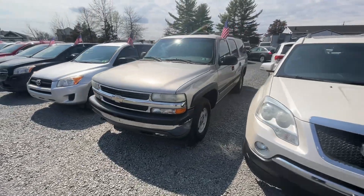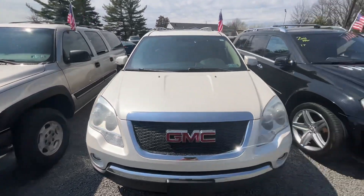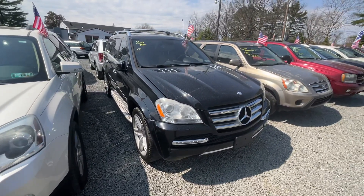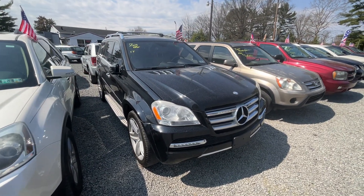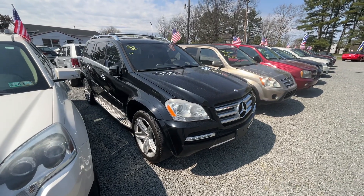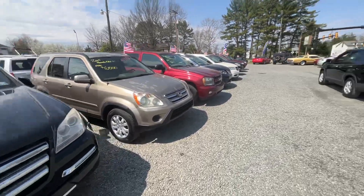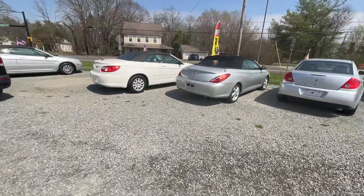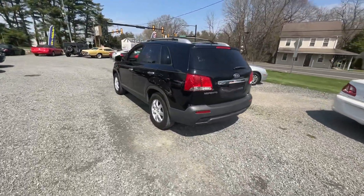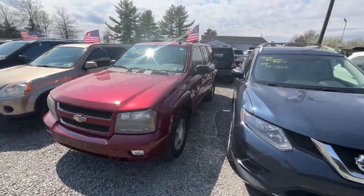Just got this Suburban — we took this in on trade, nice little family vehicle. This Arcadia is pretty decent. I was driving this — that's why the writing is wiped off the window. This is a GL 550, these are the little hot rods. I like driving the 550s, they're very comfortable vehicles. A couple of C-class Benzes right there. We just got this little Sorento in. Trailblazer — that's actually sold, going out later today. And a '16 Nissan Rogue.